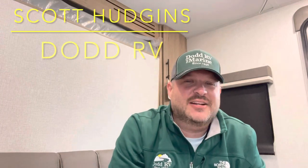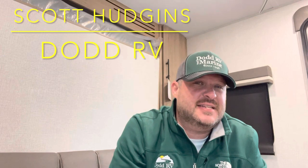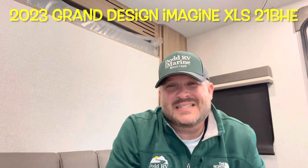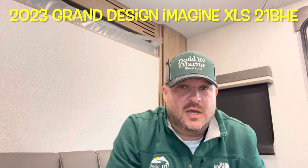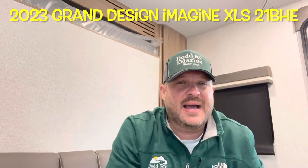Hello again everybody, it's Scott Hudgens with Dodd RV located in Yorktown, Virginia. Family owned and operated since 1956. Today we're looking at a brand new 2023 Grand Design Imagine XLS 21BHE. Bunk beds, Murphy bed, no slide out, so nice and compact, lightweight. Let's get started, take a look.